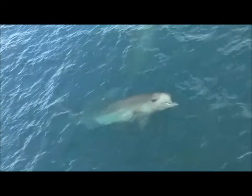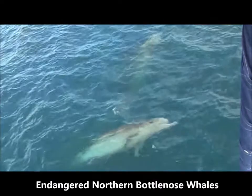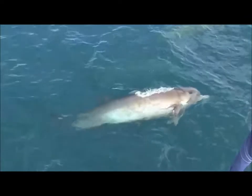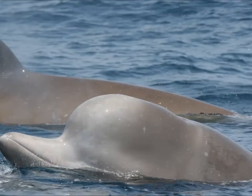Northern bottlenose whales off the eastern coast of Nova Scotia and southern coast of Newfoundland are endangered. Though they resemble bottlenose dolphins, northern bottlenose whales are in fact large-toothed whales belonging to the family Ziphidae, or the beaked whales.